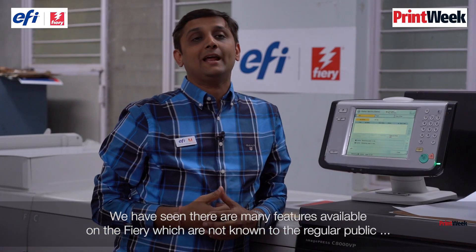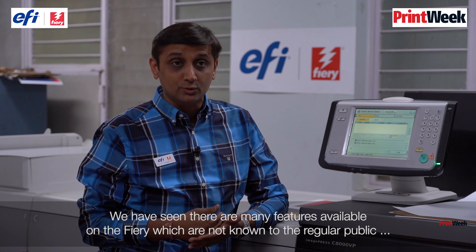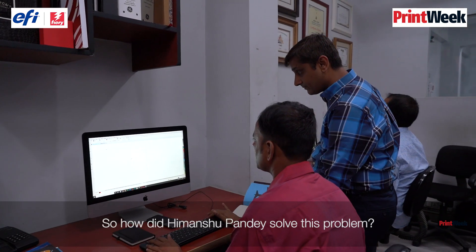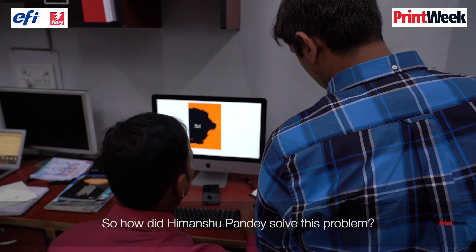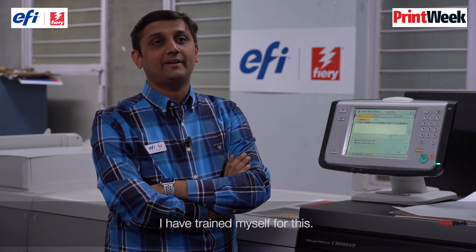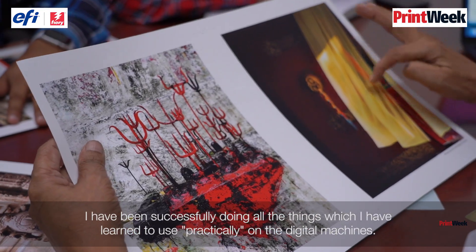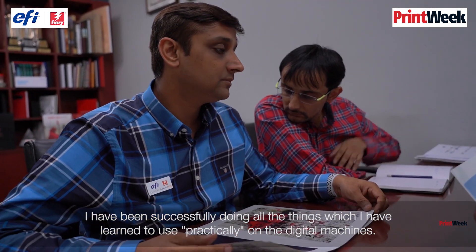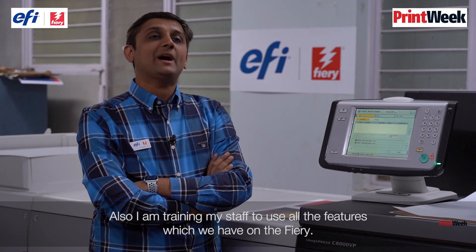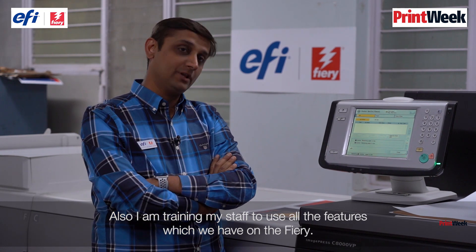We have seen there are many features available on the Fiery which are not known to the regular public. Himanshu Pandey's solution: I am a certified EFI expert. I have trained myself and have been successfully applying all the things I have learnt practically on the machine. I am also training my staff to use all the features available on the Fiery.